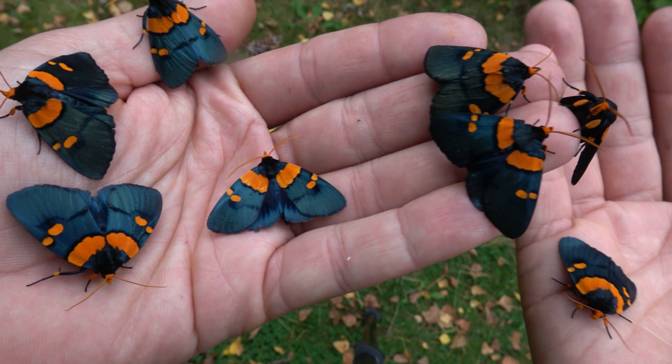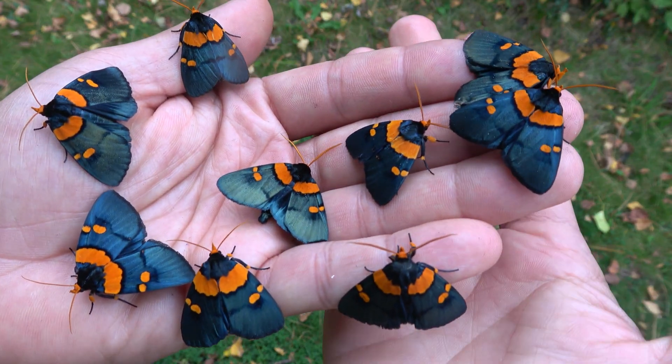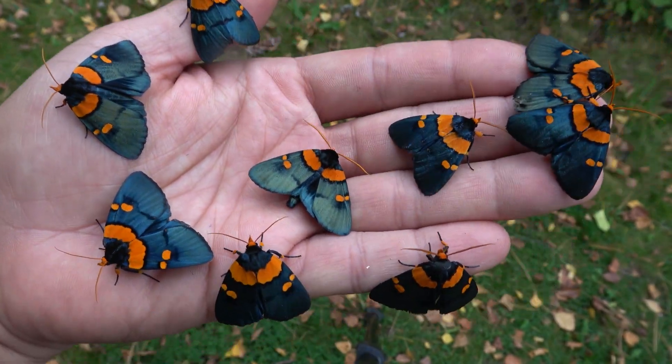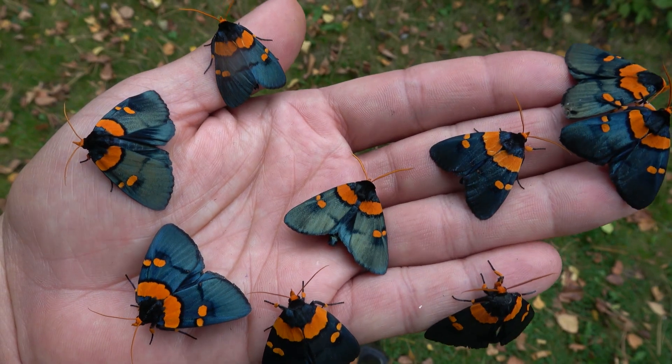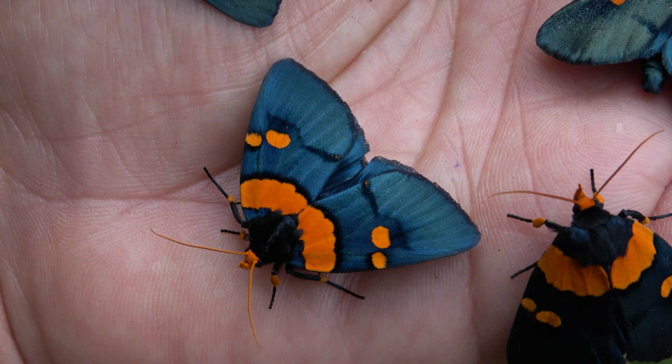Don't worry, they will not fly away — I'm a professional. How do I know that? Because it's very cold here outdoors. I live in the Netherlands and this is a tropical species from Africa, so they don't have the right body temperature to be able to fly.